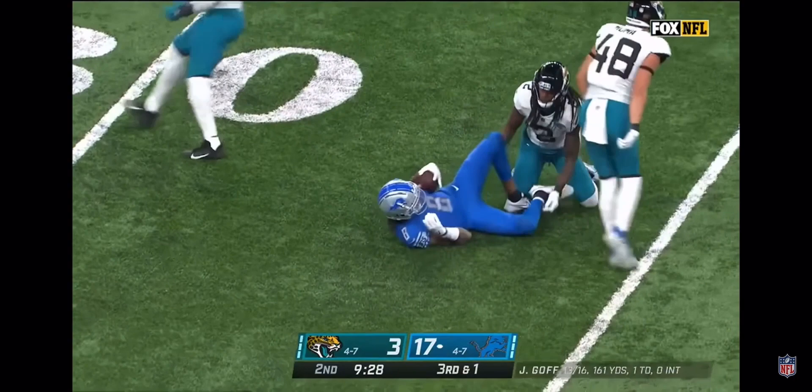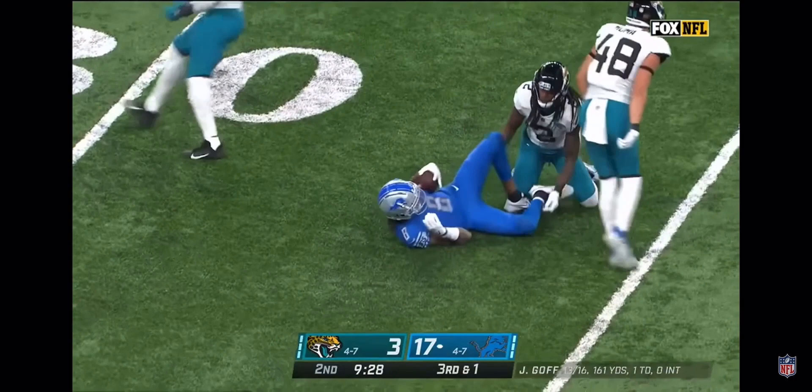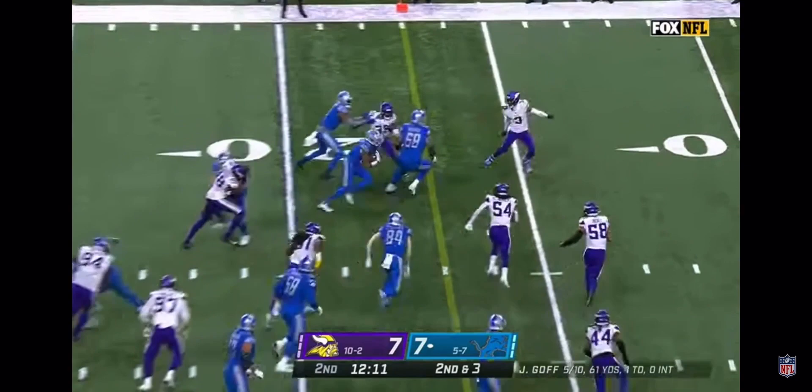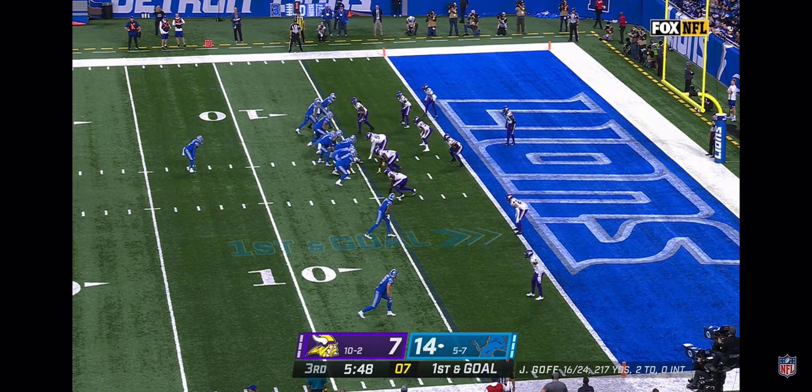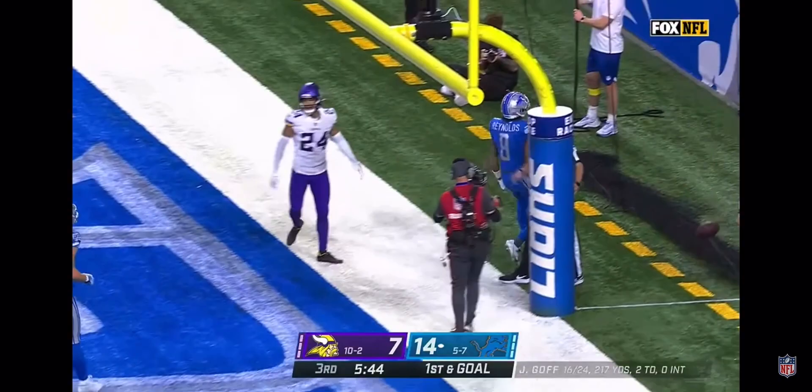Fake to him. Goff with all day — completes — inside the 35 is Josh Reynolds. Goff swings it out from the 27-yard line. Off the play fake, Goff near side, complete. Fake toss to Swift. Goff to the end zone — touchdown, Reynolds!